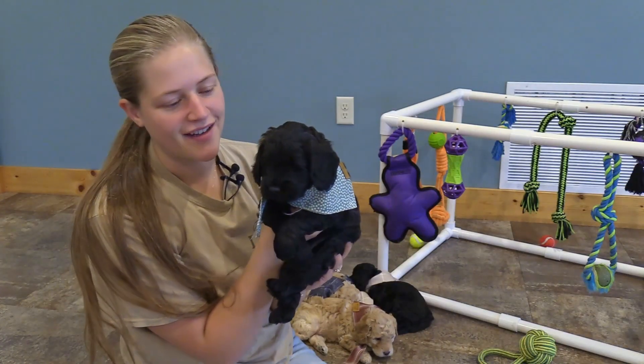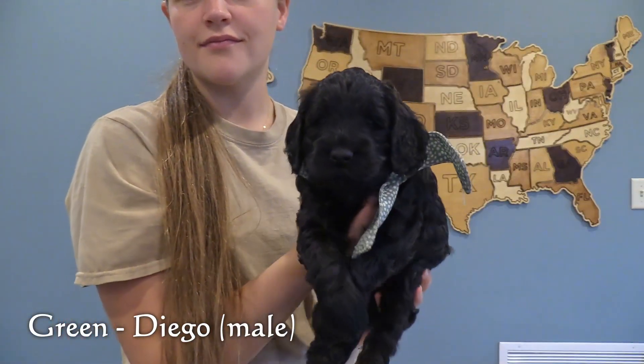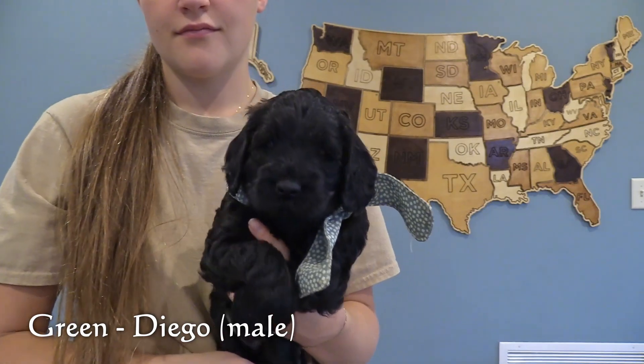Here in the green spotted collar is our second male, Diego. He has a solid black coat with just a tinge of brown on the top of his right ear. He is the largest of these puppies.